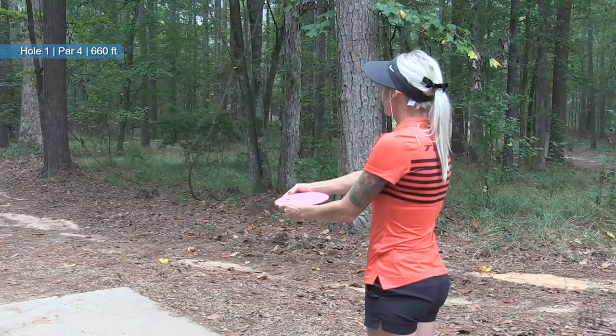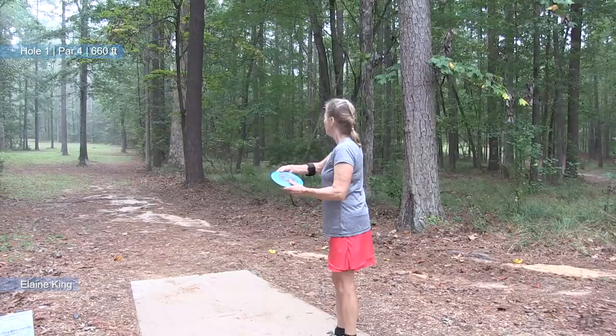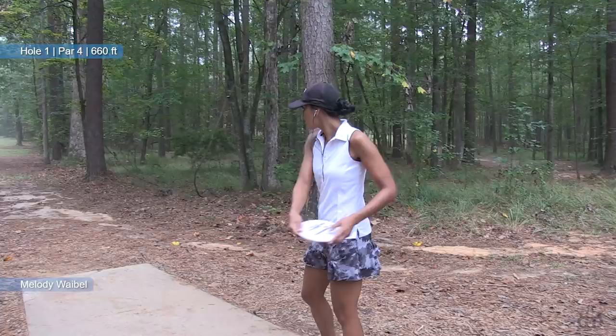I'm the Disc Golf Guy and joining me in studio for shot-by-shot commentary is Elaine King. We're here for the final round of the Hall of Fame Classic, the last national tour of 2017. Lead card, how are things going? Things are great when you're on the lead card all the time, although as you see with my first shot, I didn't quite turn it over enough and landed in a bit of a tough spot for my first throw of the day.